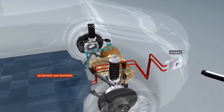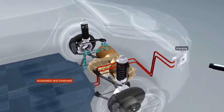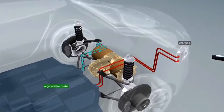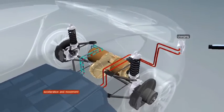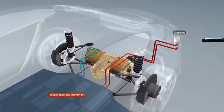The electric motor converts electrical energy into mechanical energy, which drives the rear wheels. Its special feature is its ability to generate energy when applying the brakes. It therefore functions as a generator that converts kinetic energy into electrical energy, which is then stored in the battery.